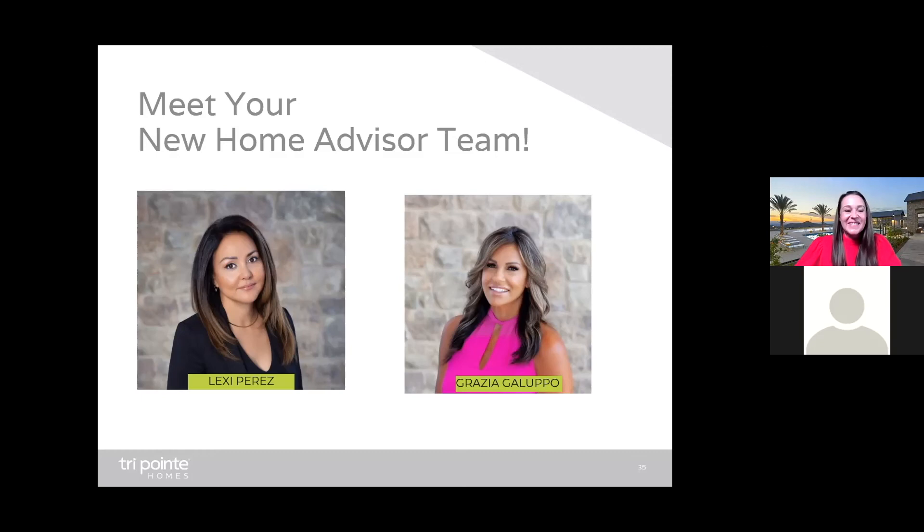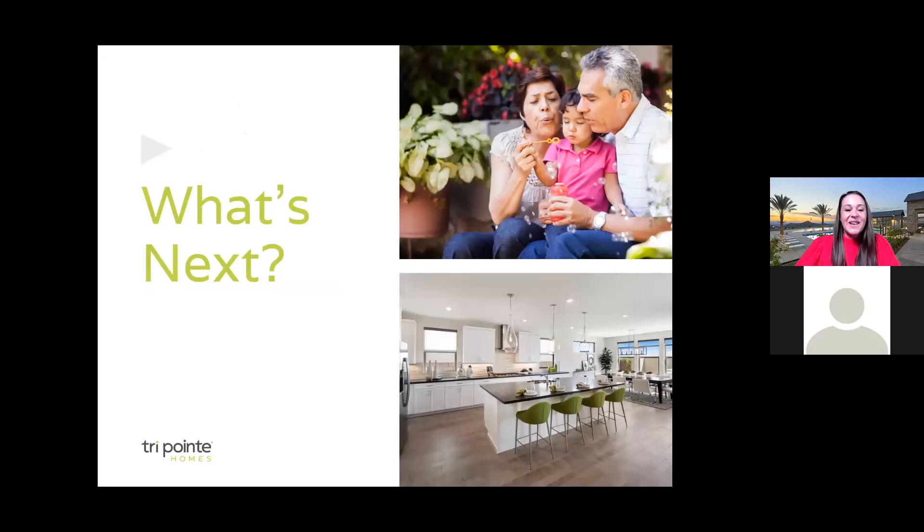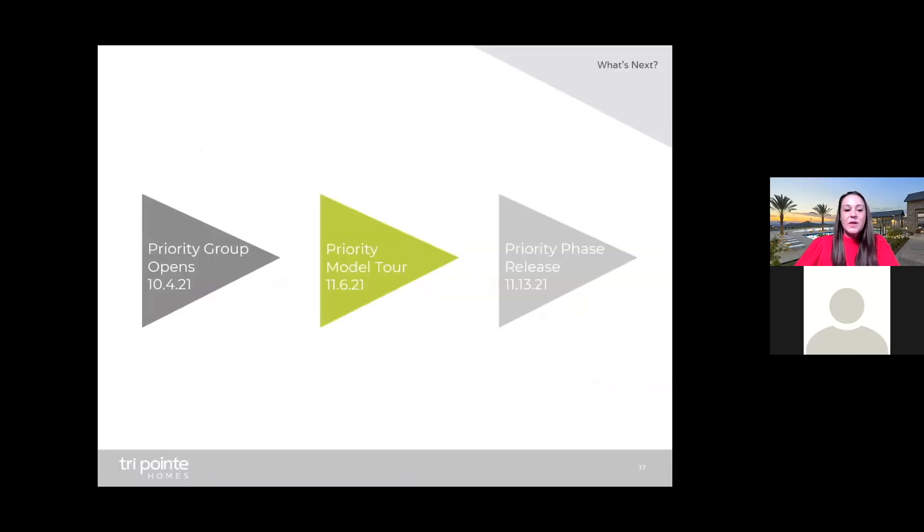I'd like to share three important dates. The first is October 4th — a Monday — this is the day the priority group opens. The second date is the priority model tour on November 6th. And the third date is the priority phase release — the day you finally get to buy your home — November 13th.